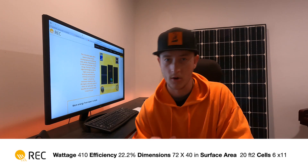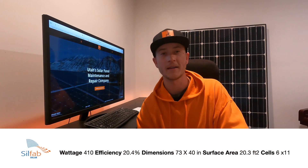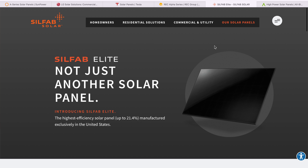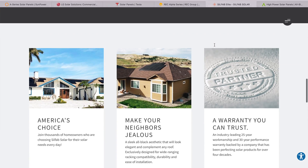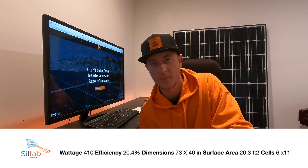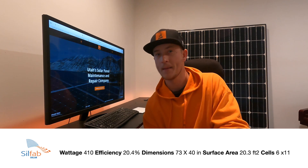One panel I didn't include in my 2021 review was the panel from Silfab. Silfab makes a product line called the Elite. I reached out to them to get information and I want to include it in the review. They have a panel that's rated at 380 watts and 21.4% efficient. It's all black, looks fantastic, and is advertised as made in America — a huge selling point if you live in the United States. Later this year, they are releasing a higher-wattage panel somewhere around 420 to 430 watts, and they are changing the form factor a little bit by making the panel wider.